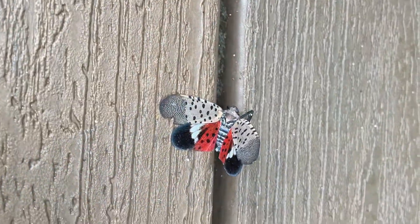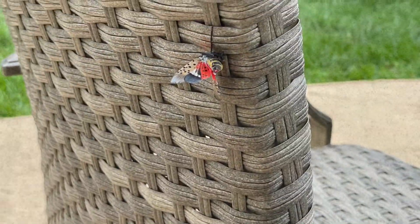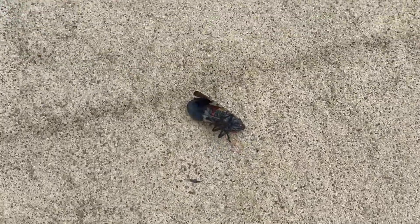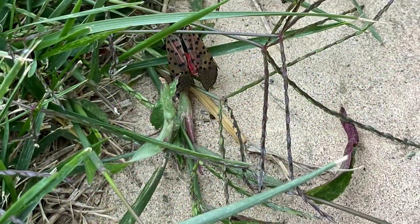About three days ago I took something I had used before and sprayed it all over my patio. It's safe to spray and safe to use — I'll talk about it in a minute. These are just pictures of all the spotted lanternflies I found dead on my patio. The way this works is they land on an area that's been sprayed with this special substance and within an hour or two they just die right where they're standing.